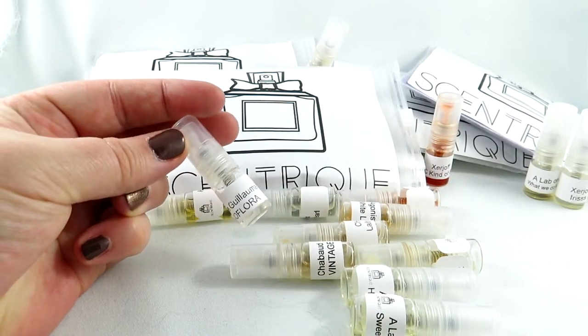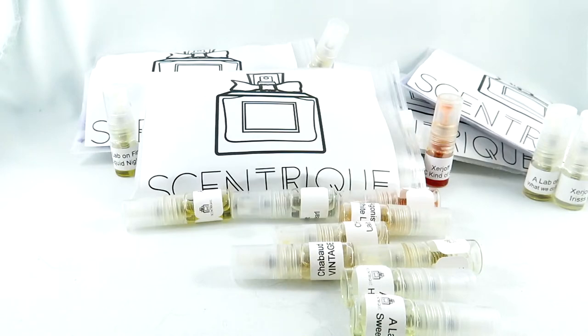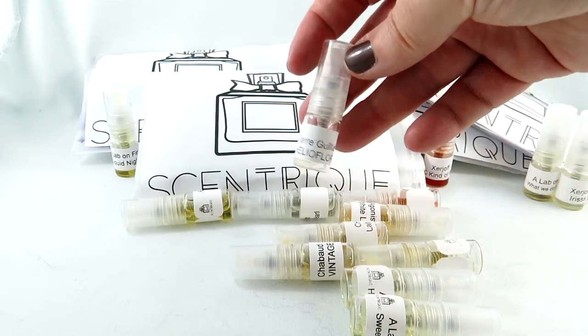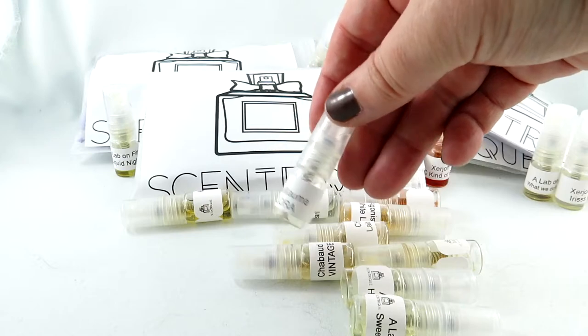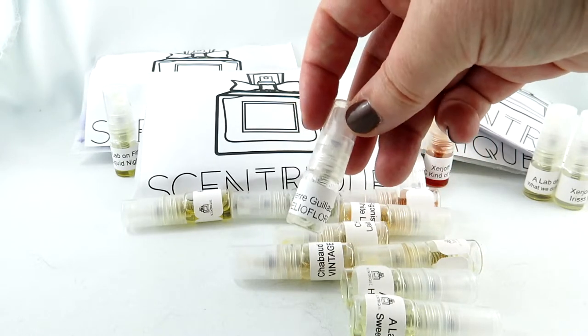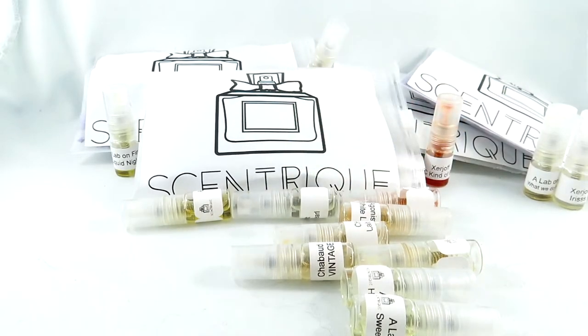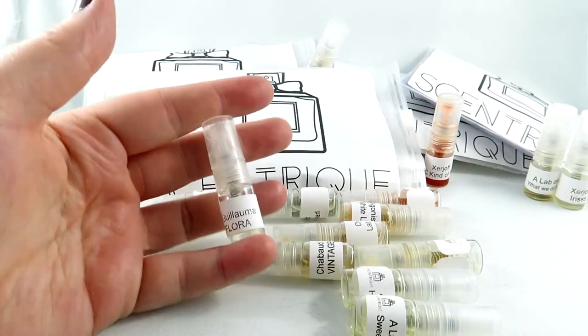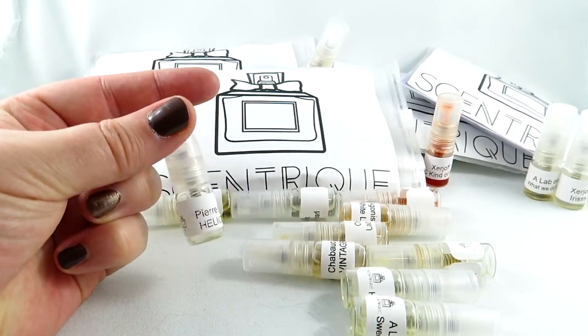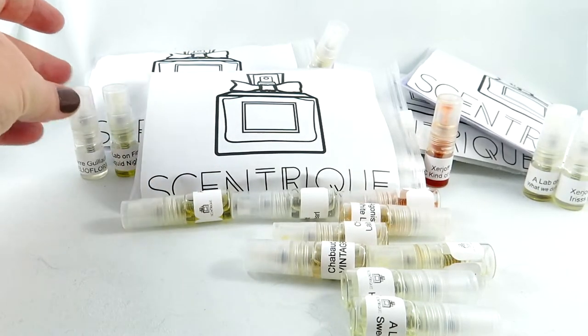Next, we have the Helioflora, and this has rhubarb in it. I've smelled this one — I've just spilt so much on my hand. This is not a love for me. It's too floral. I thought I would like it because I thought it would be a heliotrope I'd really enjoy, but there's just something about this one. It's not sweet; it's just not doing it for me. But if you want a rhubarb scent, I would try this one out.